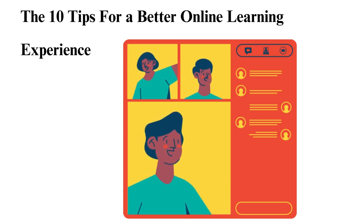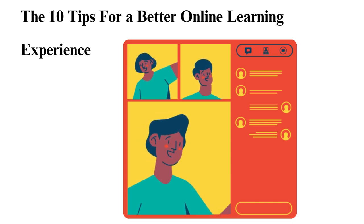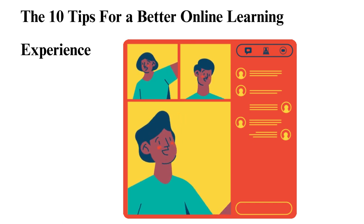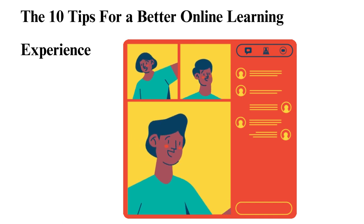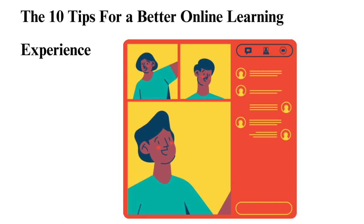7. Interact with Others. Online classes still require you to communicate with your peers, often through group work. As such, communication is important and leads to a smoother learning experience. Additionally, discussions held over Zoom and other platforms aid in effective studying. It also helps prevent isolation.